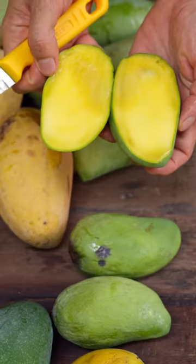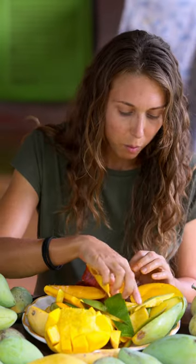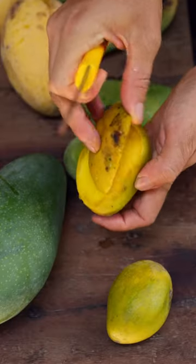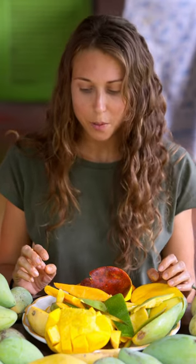My favorite is definitely the kiaoyai, followed by probably the okrong — I love juicy, juicy sugar bomb mangoes — and then probably the korontong. I really like the wild herbal taste mangoes. Those are my top three Thai mangoes. If you have a favorite mango, make sure to tell us in the comments.